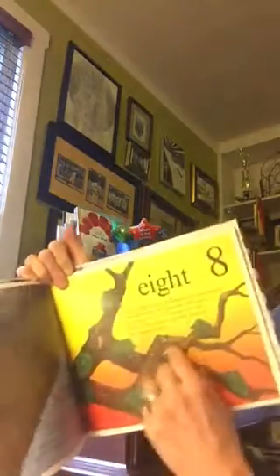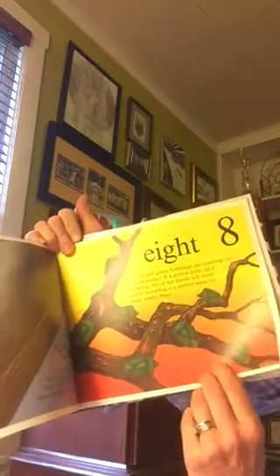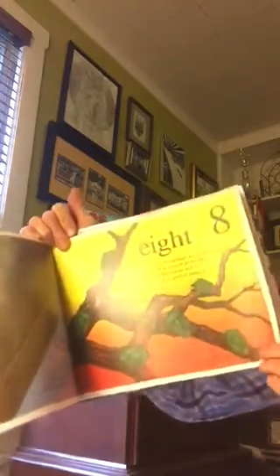Eight. Eight bright green stink bugs are crawling on these branches. If a person picks up a stink bug, his or her hands will smell awful. Stink bug is a perfect name for these smelly bugs.